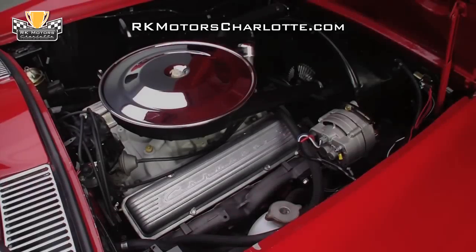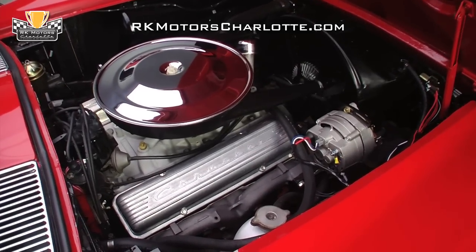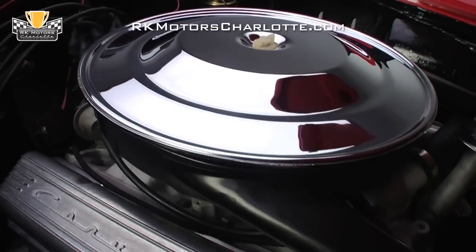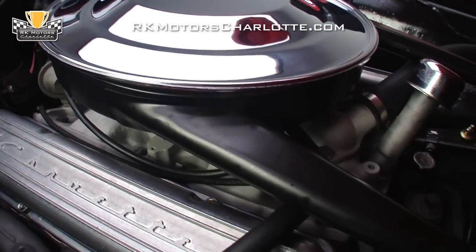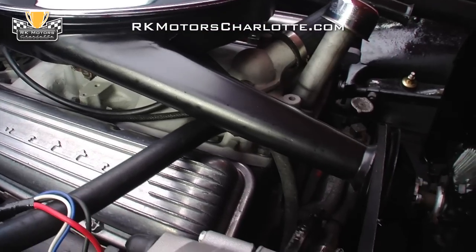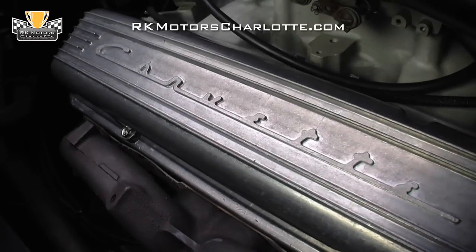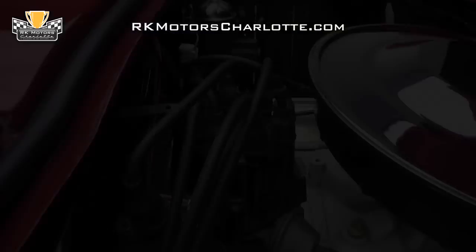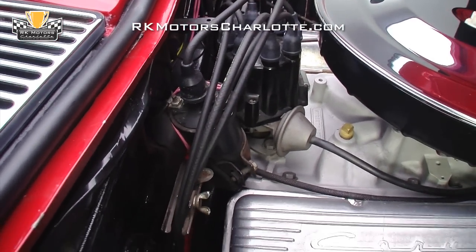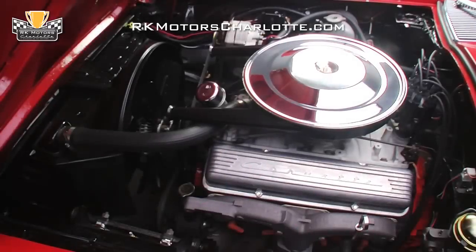Powering this sweet-looking Corvette is a 300-horsepower 327 small-block V8. A dual-scoop air cleaner with a new chrome top feeds a four-barrel carburetor that sits on top of an Edelbrock Streetmaster aluminum intake, bolted down between authentic finned aluminum Corvette valve covers. Behind the motor, you'll find a Corvette points distributor that sends spark through Corvette Packard plug wires.